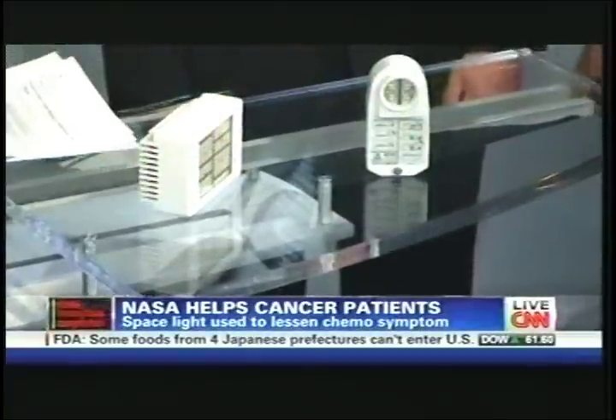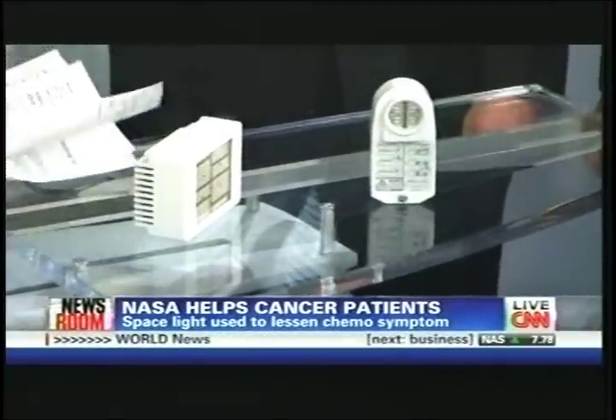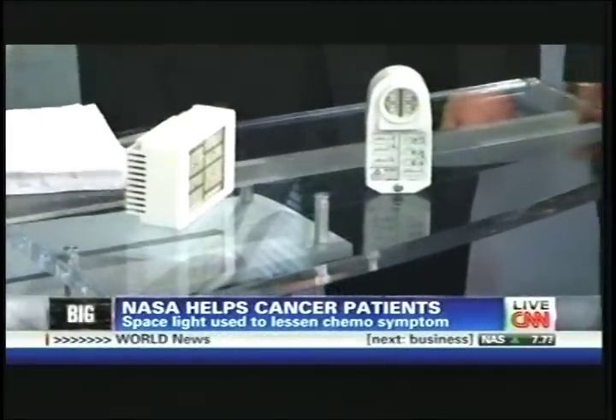Andrew, I have to ask you — how is it that NASA, not the medical world, came up with this? This is such a big innovation. NASA has a program of space technology investment, and we didn't initially go after this technology as a medical device. It was initially developed as a plant growth light source for plant growth experiments in space.